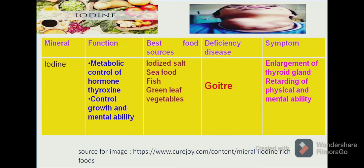Another mineral is iodine. Iodine plays an important role in controlling the hormone thyroxine, which is related to the thyroid gland. It also plays an important role in controlling growth and mental ability. The richest sources of iodine are iodized salt, seafood, fish and green leafy vegetables. A deficiency can lead to goitre. Goitre results in enlargement of the thyroid gland and impairs the physical and mental ability of the body, as we can see in the figure.